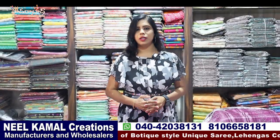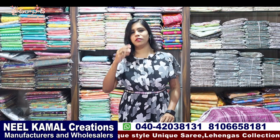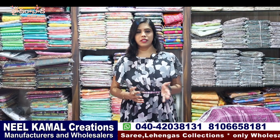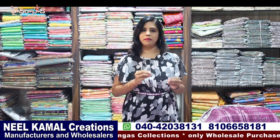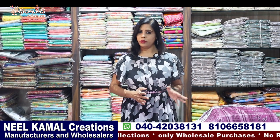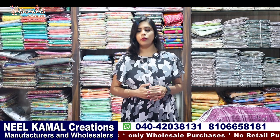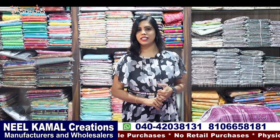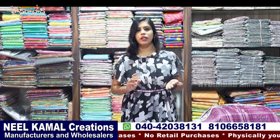I will share some of the collections in the latest varieties — some of the best collections. I will share a little sample as well as retail. That's why I kept my collection in Botics online. I found a unique collection.